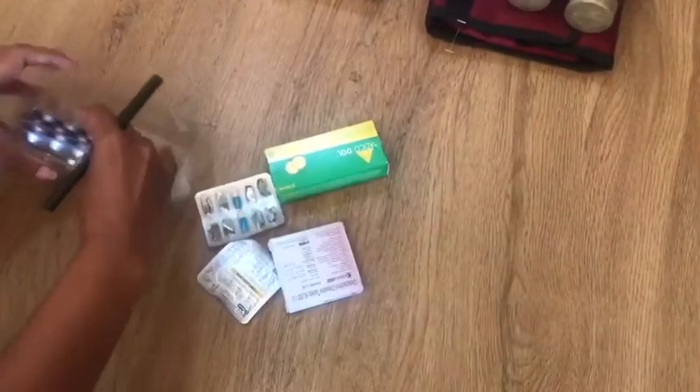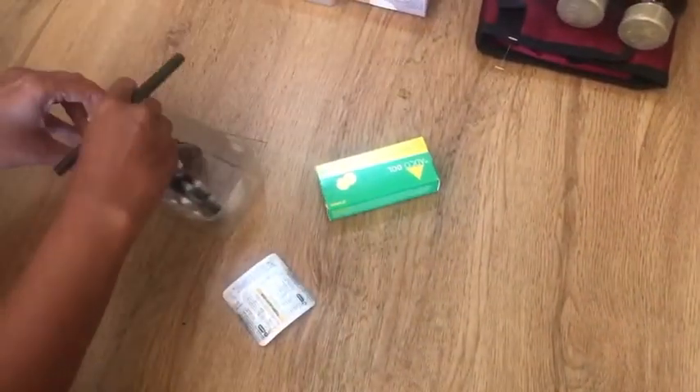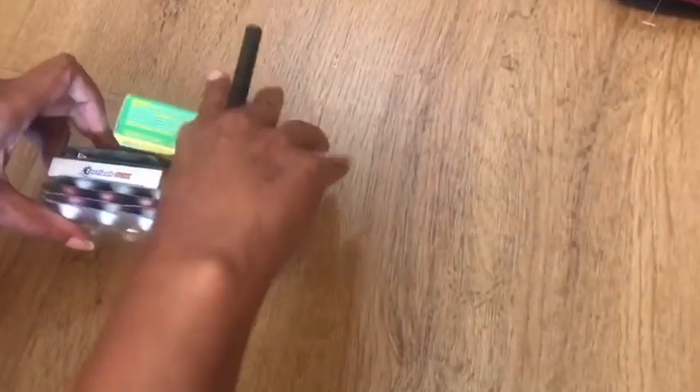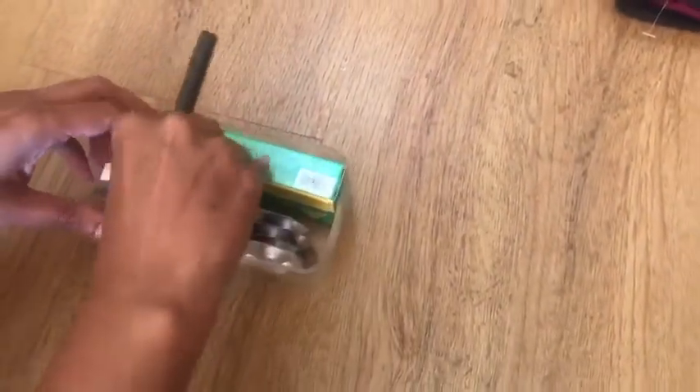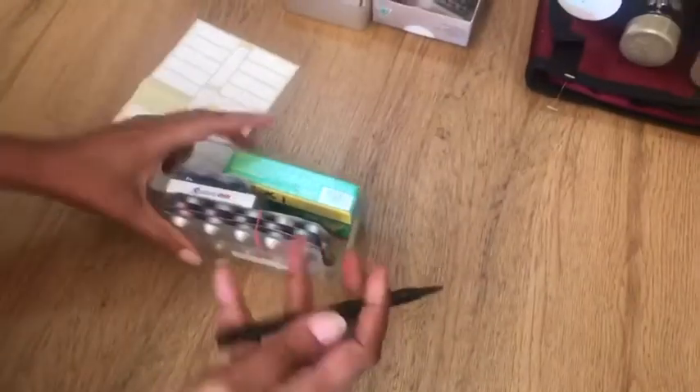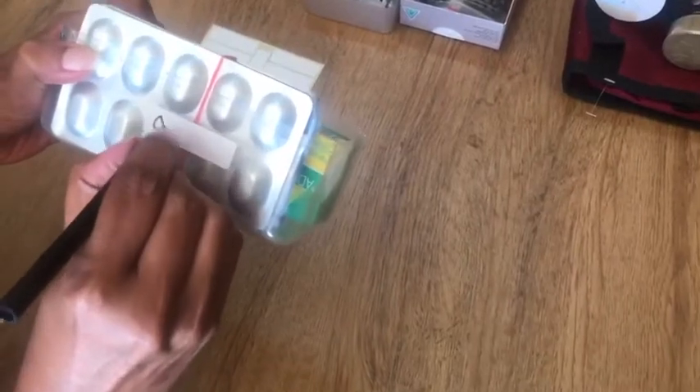Use clear plastic boxes to store strips of tablets and capsules. Always label these boxes — either with the type of medicine if it's for a specific ailment, or with the name of the patient.